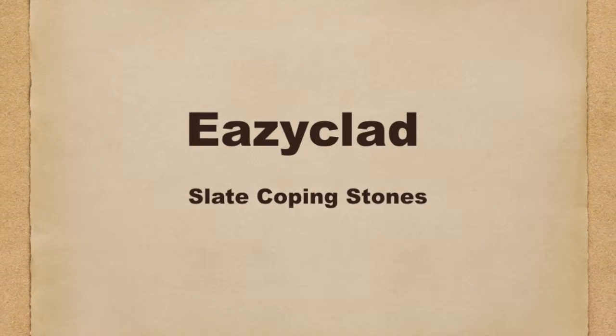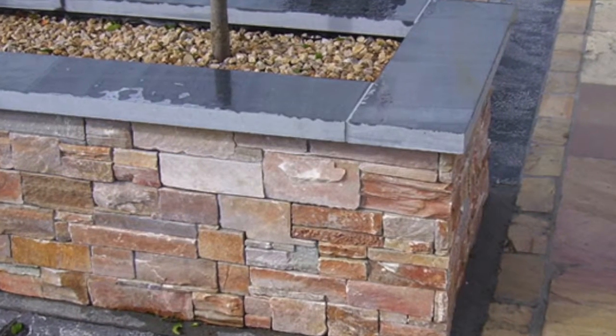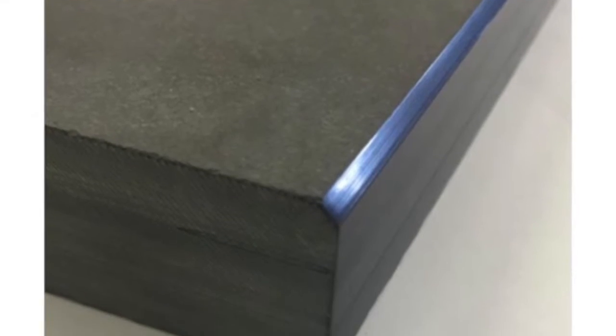EasyClad slate coping stones are the ideal way to finish off the top of any wall. We have standard sizes and also can be made to measure. We can finish the edges with either a 5mm chamfer, half a bull nose, or a sawn edge.